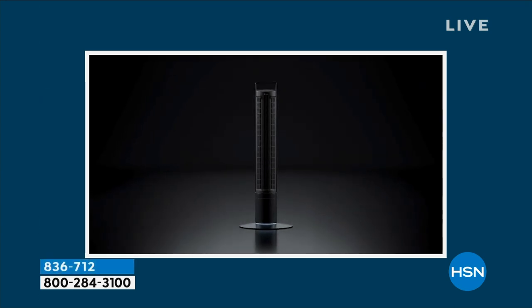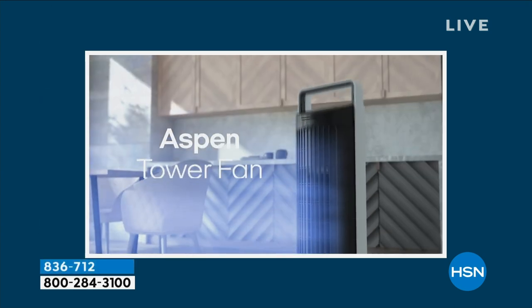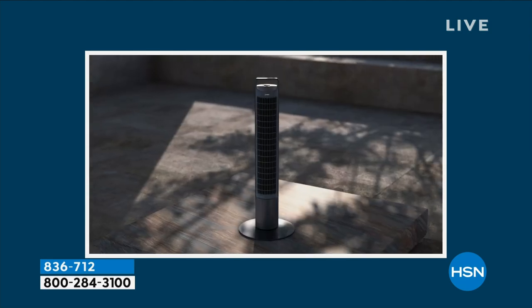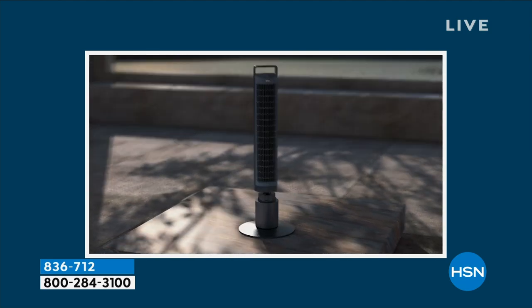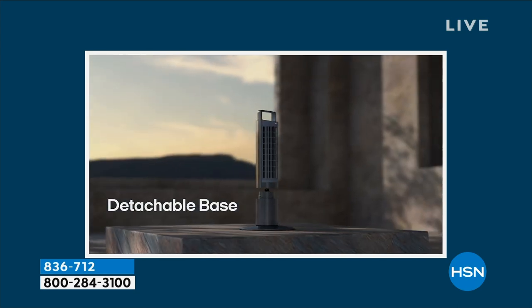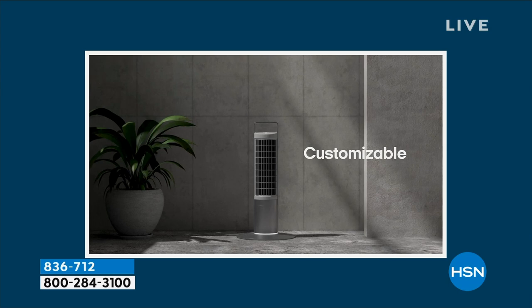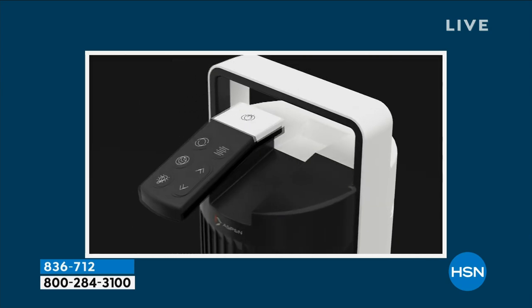Speaking of air, this is the cool air right now in this historic hottest summer on record. This is the Aspen Tower fan. The first thing you notice is just how sleek and modern it looks with that kind of vertical design — not that boxy square design. It is beautiful. It is powerful.